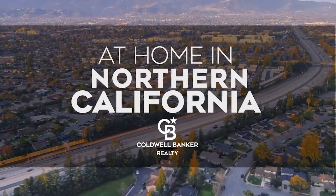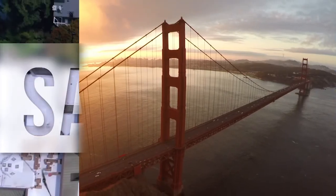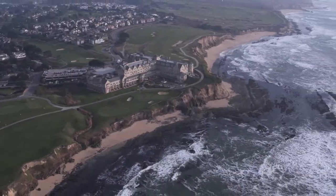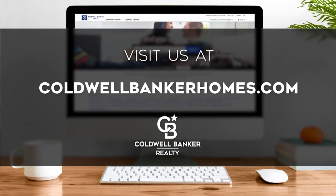The following program is sponsored by Coldwell Banker Realty. Welcome to At Home in Northern California. Today we're taking you on an exclusive tour of beautiful properties throughout the region. This is an amazing place to call home with gorgeous weather and renowned cultural attractions. Adventure awaits on the scenic coastline and along the vibrant city thoroughfares. Every week we invite you to view the homes available for sale in this unique setting. Visit us online at coldwellbankerhomes.com. Are you ready for your tour of incredible properties? Let's get started.